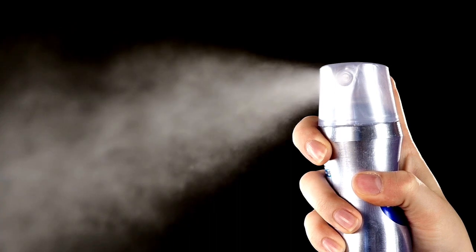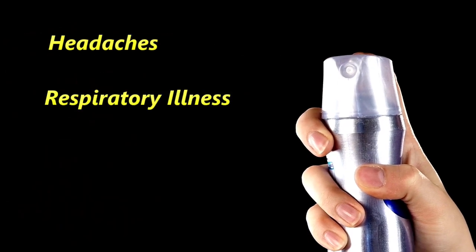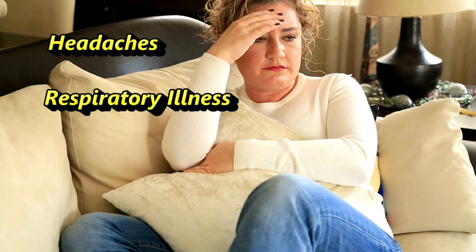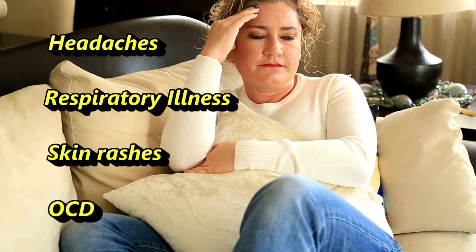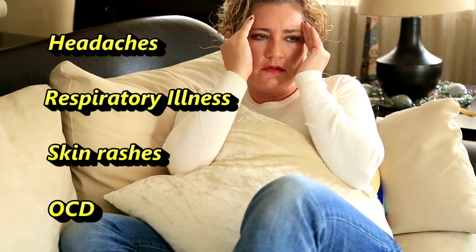It can cause things like headaches, respiratory illness, or other health problems like skin rashes or even OCD. Understanding these potential hazards is really the first step, and it's going to be the proactive step to get you forward into recovery and preventing these symptoms.